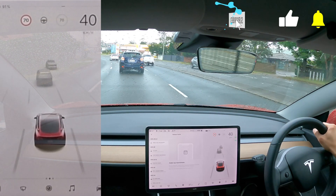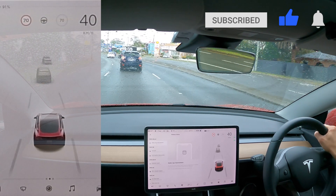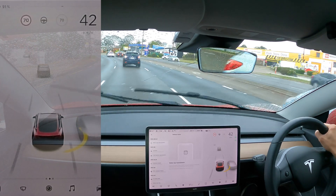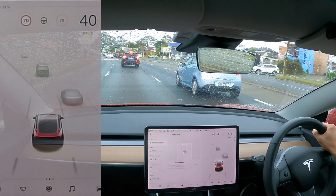Hey everyone, Tesla Tom here. Thanks for joining us today on my YouTube channel. We are going through software update 2021.36.5.6 here in our Tesla Model 3 here in Sydney, Australia.